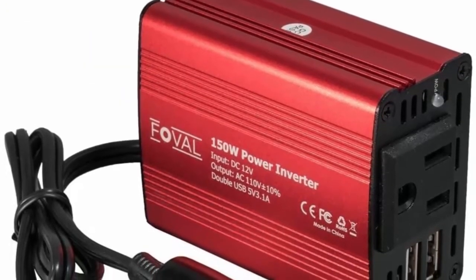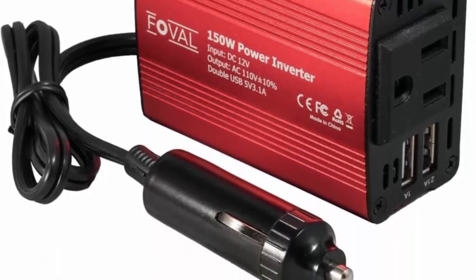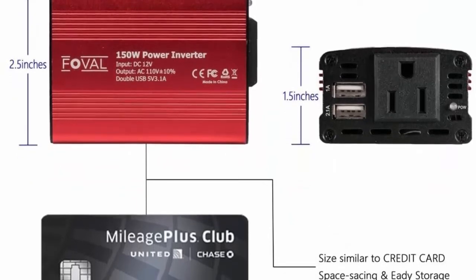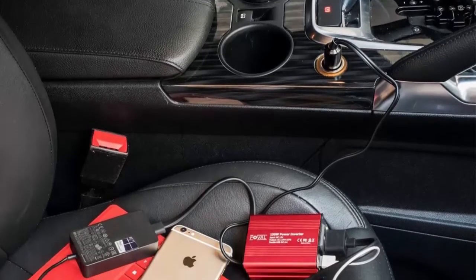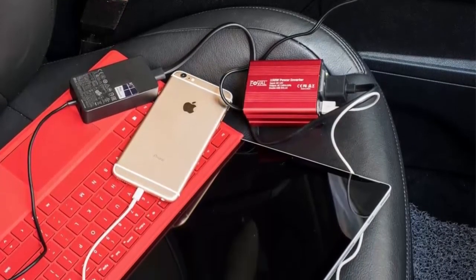Travel Kit: just about credit card size at 3.2 x 2.5 x 1.5 inches — space saving and easy to store, with an aluminum shell design that is extremely portable and lightweight at only 8 ounces. Multi-Protection: built and fused to protect your device, with stable charging design providing protection against overheating, under and over voltage charging, short circuiting, overloads, and overcharging.